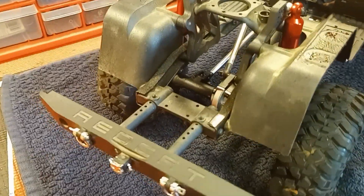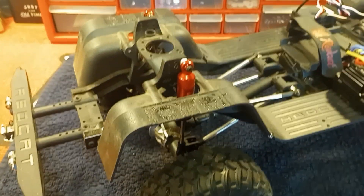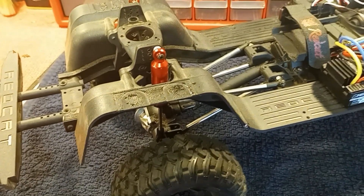A lot of people that I know just didn't want to give the Gen 8 a chance. I bought one kind of secretively and didn't tell anybody until I finally said, you know what, this is a decent rig.